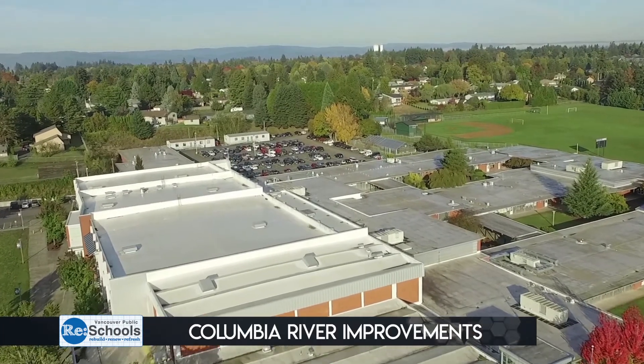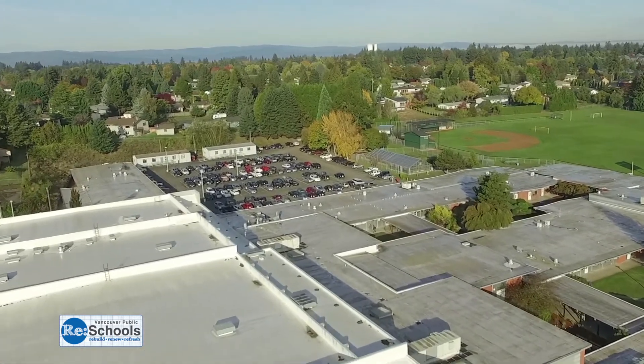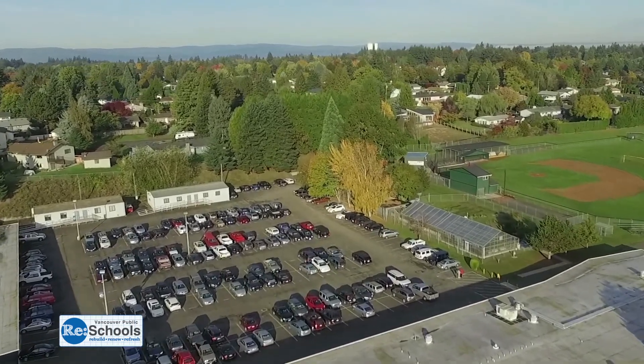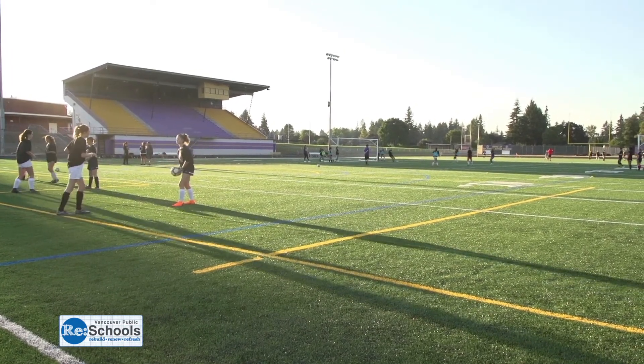Construction is also set to begin on the new wing at Columbia River High School. River's new 500 wing will have direct access to the main building, improved science, band, and choir rooms, a secure entrance, and more. There will also be updates to the school's stadium, track, and parking lot as part of the project.